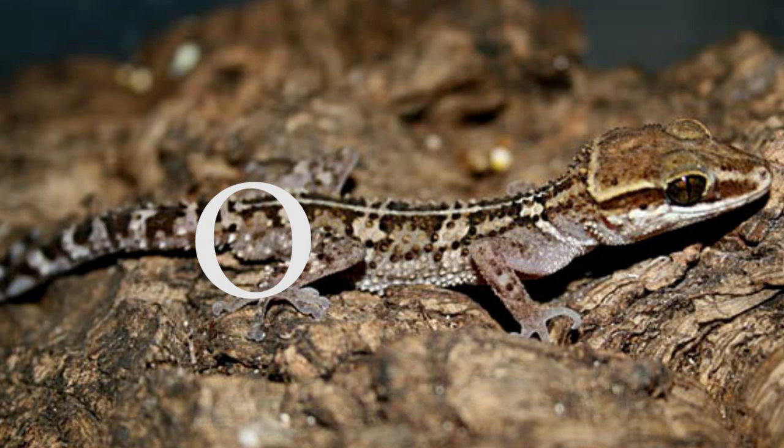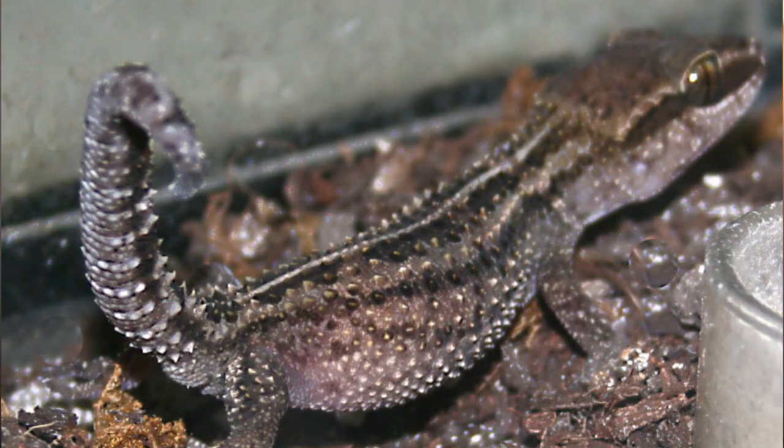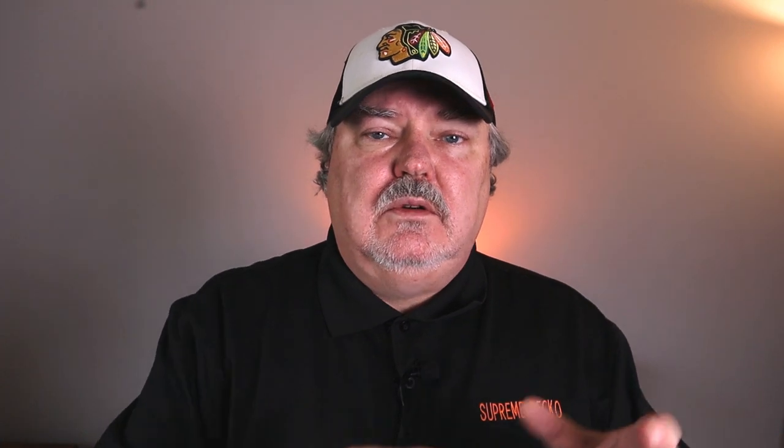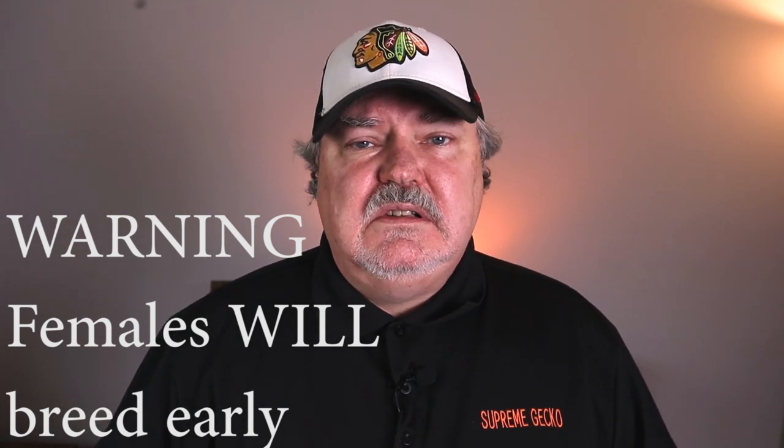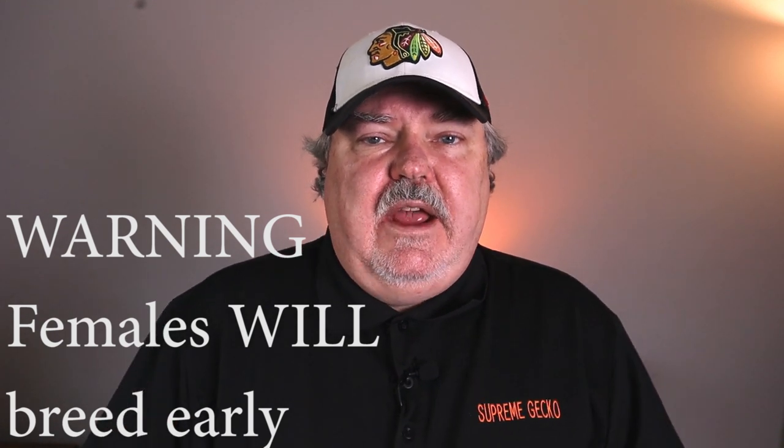Breeding Paroedura stumpfi is super easy, but you need at least one male and one female. A male will have a bulge at the base of the tail; females will be bigger and heavier. Here's a warning: Paroedura stumpfi will breed earlier than a year old, so once I raise babies I start separating them at about two months of age so females don't breed too early and have a chance to grow. They're ready for breeding at about a year. Breeding season runs from spring all the way through fall, so keep those females well-fed.